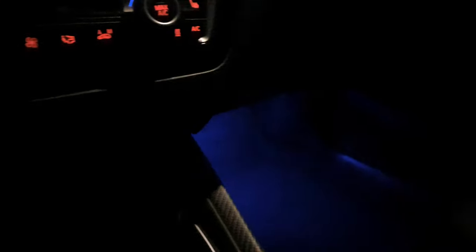Here you can see the blue LED lights at night. The blinking that you see is only on camera - that's not in real life.